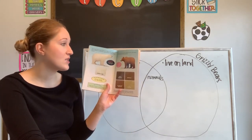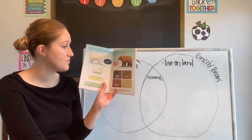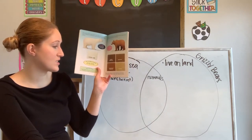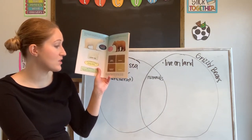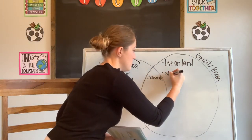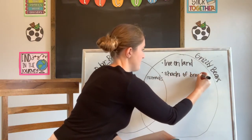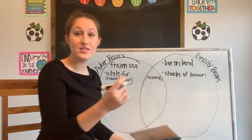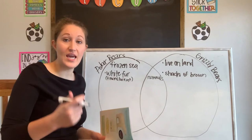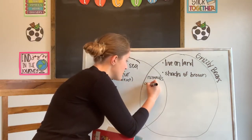Grizzly bears come in four different colors: dark brown, brown, reddish brown, and blonde. Grizzlies are also called silver tips. These colors allow grizzlies to blend in with their environment — fallen leaves, dirt, rocks, and trees. So these guys come in shades of brown. But there is something they have in common that we just saw: both bears can camouflage — the goal is to blend in with their environment. So we can add camouflage to the middle of our Venn diagram.